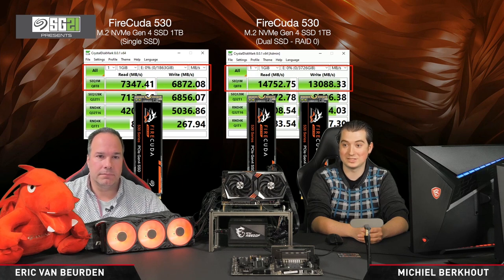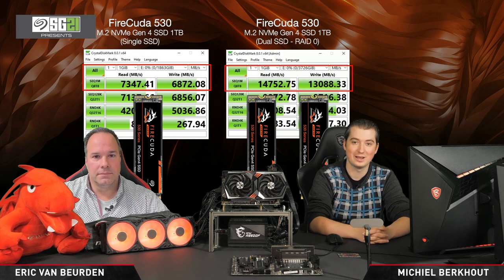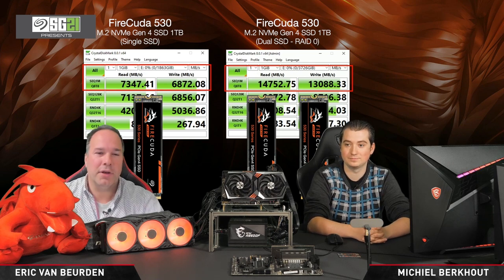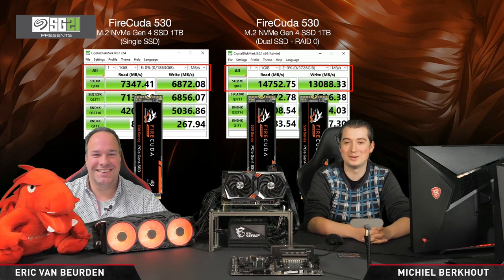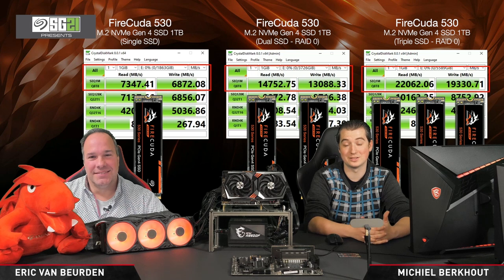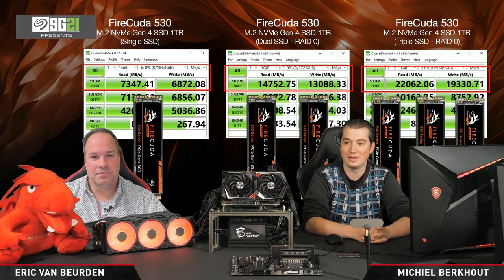The speeds scale really well — you're seeing double the speeds with two SSDs, running two times the Gen4 x4 interface, basically getting the bandwidth that PCIe Gen4 x8 with eight lanes can provide. With three SSDs in RAID 0, you have a total of 12 PCIe Gen4 lanes, and you can go over 22,000 megabytes per second in read speeds and even beyond 19,000 megabytes per second in write speeds — insane speeds on a B550 motherboard. On TRX40, you can do this with even more SSDs — up to seven SSDs on that motherboard.